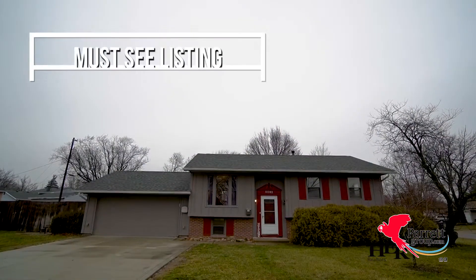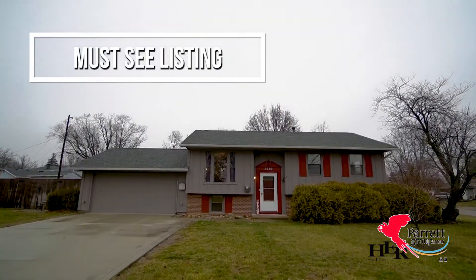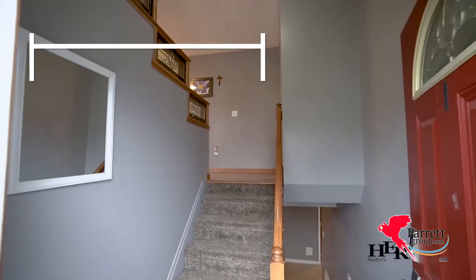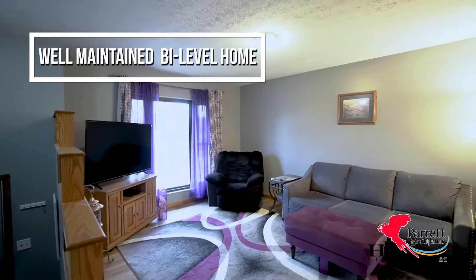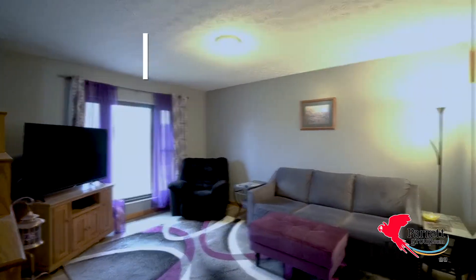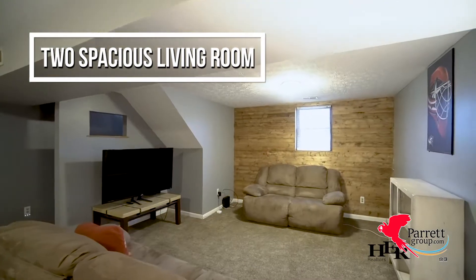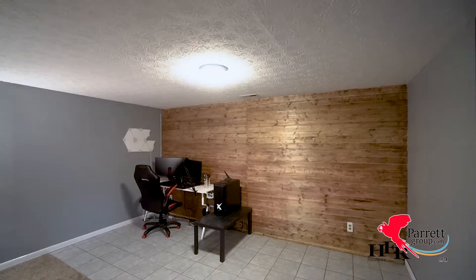With over 1,900 square feet of living space, this home has room for everyone. It is situated on an oversized corner lot. This well-maintained bi-level home features a living room upstairs and an additional family room downstairs. I love the accent walls in this space.